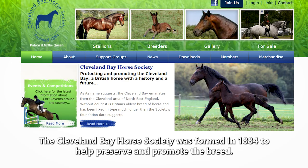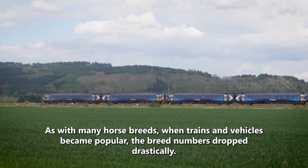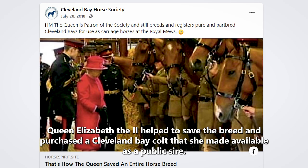The Cleveland Bay Horse Society was formed in 1884 to help preserve and promote the breed. As with many horse breeds, when trains and vehicles became popular, the breed numbers dropped drastically. By the early 1960s, there were very few stallions left in England. Queen Elizabeth II helped to save the breed and purchased a Cleveland Bay colt that she made available to the public as a sire.